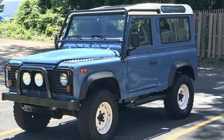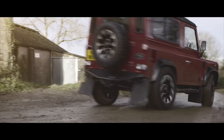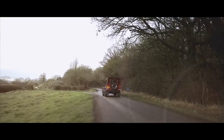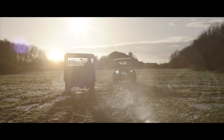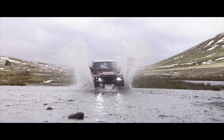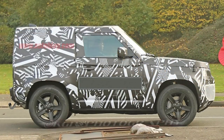1997 was the last year the Land Rover Defender was sold in the US, and even though sales in the UK carried on until 2016, it's been over 20 years since Land Rover dealerships here have had new Defenders. After all this time, the icon is soon to return to the world with an entirely new design and setup. Here's everything we currently know about the 2020 Land Rover Defender.